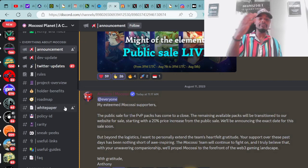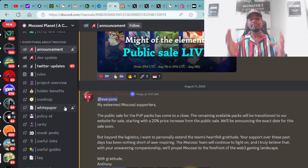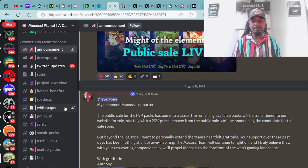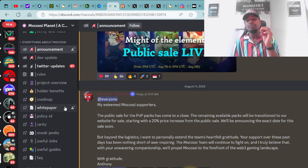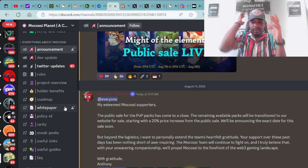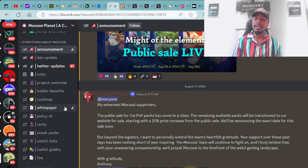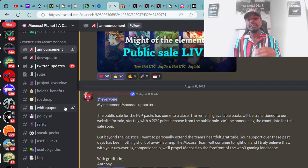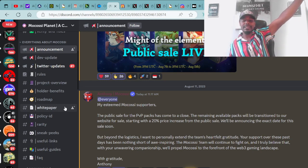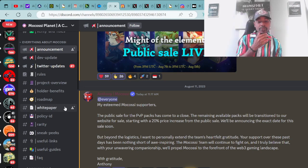We have announcements from the Mokasi Planet Discord from Anthony Mokasi: 'Hello everyone, my esteemed Mokasi supporters. The public sale for the PVP packs has come to a close. The remaining available packs will be transitioned to our website for sale, starting with a 20% price increase from the public sale. We'll be announcing the exact date for the sale soon. I want to personally extend the team's heartfelt gratitude — your support over these past days has been nothing short of awe-inspiring. The Mokasi team will continue to fight on, and I truly believe that with your unwavering companionship we'll propel Mokasi to the forefront of the Web3 gaming landscape. With gratitude, Anthony.'